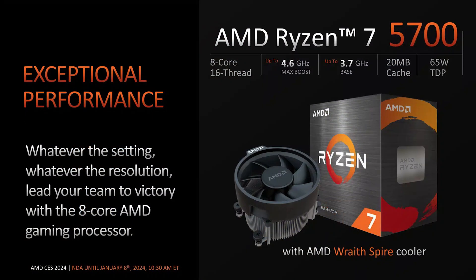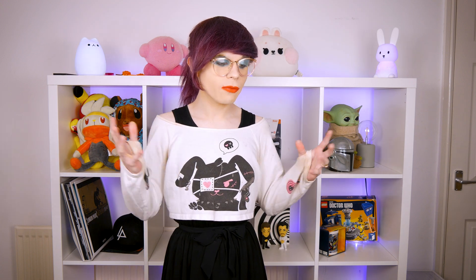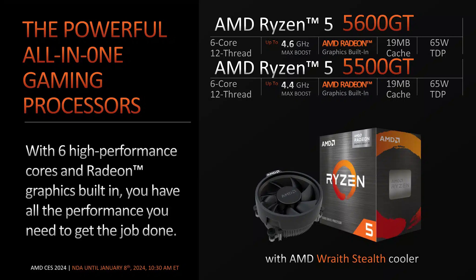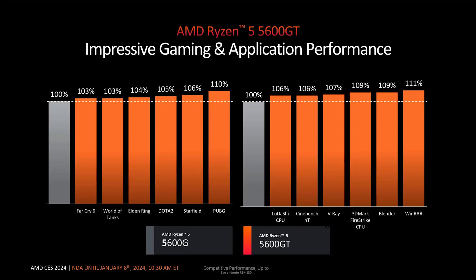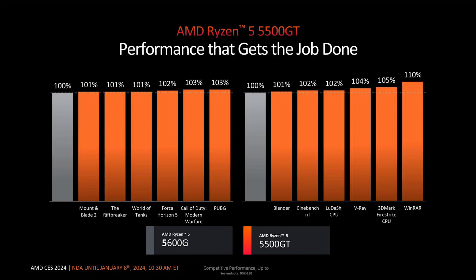The Ryzen 7 5700 X3D will have an MSRP of $249. We're also getting the Ryzen 7 5700, which is an 8-core 16-thread part without the X3D cache, with a higher core clock speed of 4.6 GHz and a retail price of $175. On the budget side, there's the Ryzen 5 5600 GT — a 6-core 12-thread part with a 4.6 GHz max boost clock, 65W TDP, and integrated graphics. And we're also getting the Ryzen 5 5500 GT, a 4-core 8-thread part with a 4.4 GHz max boost clock and 65W TDP.